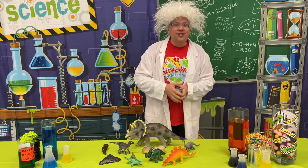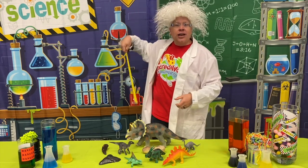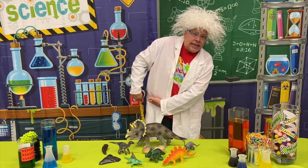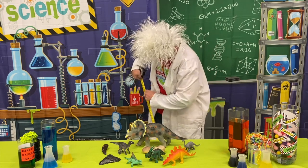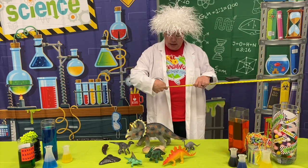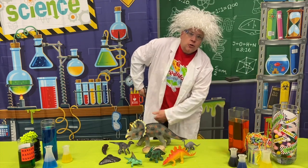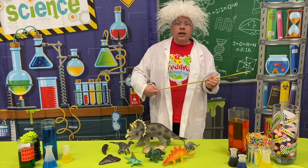The first thing I want you to do is measure how long your leg is from the ground to your hip. Here is my hip, here is the ground. I have about 37 inches from the ground to my hip. See how big your leg is.